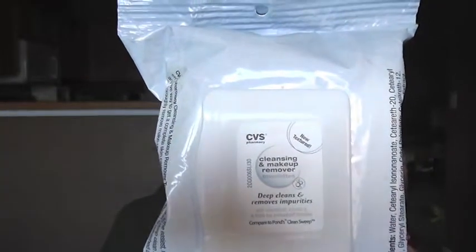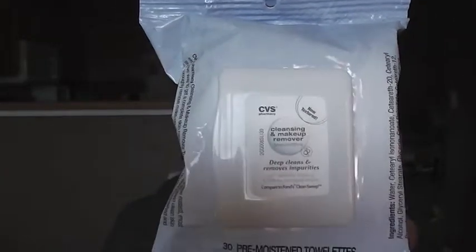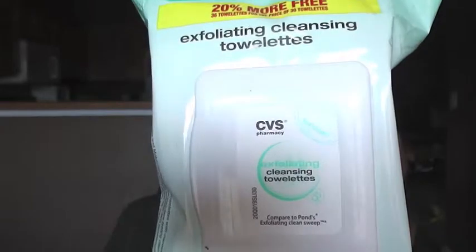For my skincare products there are three things I've really loved, and two of them are from CVS. They're both pretty much the same thing, just different types — the pre-moistened towelettes. This one is the cleansing and makeup-removing towelette, and I really love it. It has a textured feel so you're kind of scrubbing to really get the makeup off. The other one is the exfoliating cleansing wipes, which also have a scrubbing surface for that exfoliating feeling.